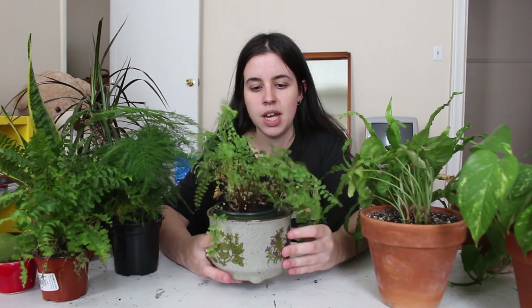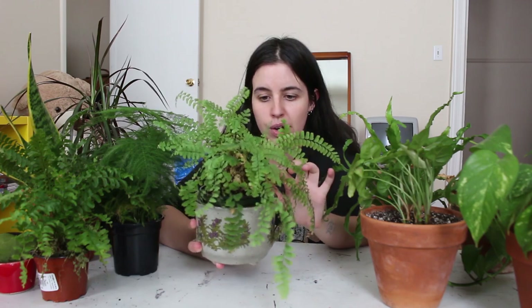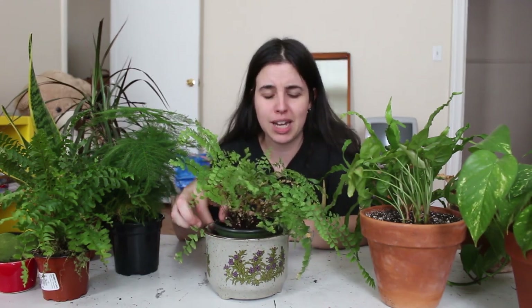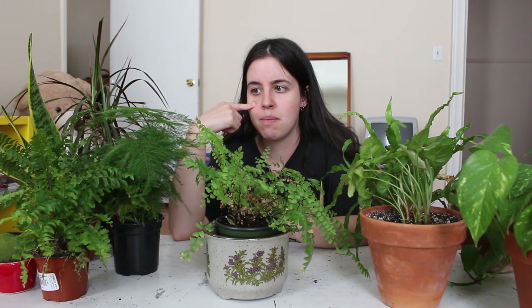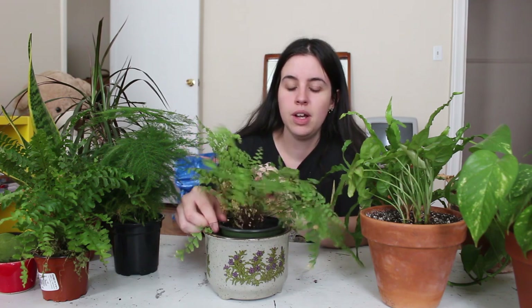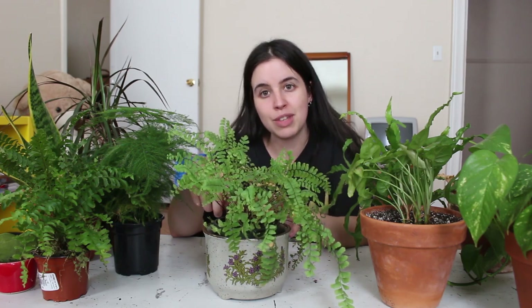This is my maidenhair fern. It's a little crunchy with a couple of brown fronds — this isn't the easiest care fern and I know they're very finicky. I picked it up for about $5 at a grocery store back in the fall and I haven't killed it yet. It may not be the most beautiful but it isn't dead, which is great. This was the first fern I purchased because I'd previously been too afraid to own ferns. If I can manage to keep this thing alive, I can do okay with other ferns.